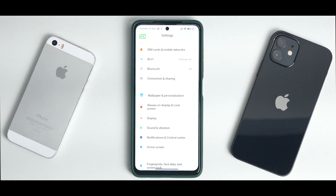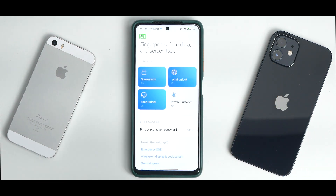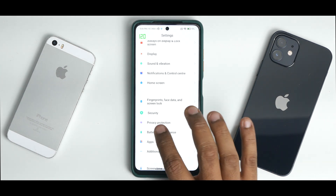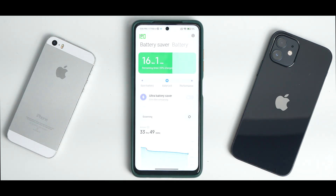I'm not going to cover things already covered to avoid repetition. Fingerprint works absolutely fine, face unlock works absolutely fine, and always-on display works absolutely fine. Regarding charging speeds on this ROM — 27W or 33W chargers are working absolutely fine.